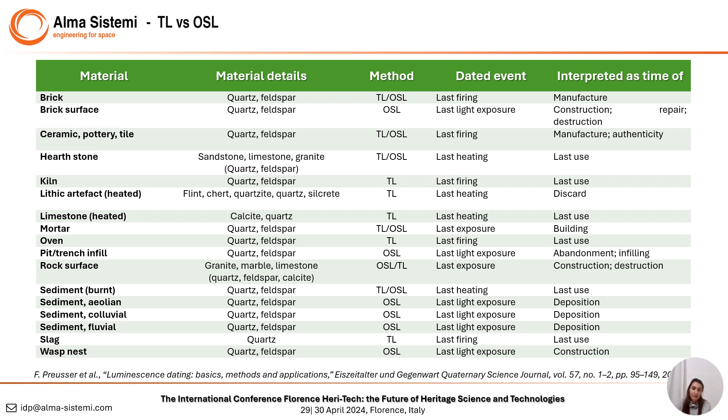Depending on the material, both thermoluminescence and optically stimulated luminescence can be applied on the same target. To give you an example, a brick can be dated with both TL and OSL to check the time of its manufacture. But we can also date the time of the emplacement or construction by analyzing the surface between one brick and another using only OSL.